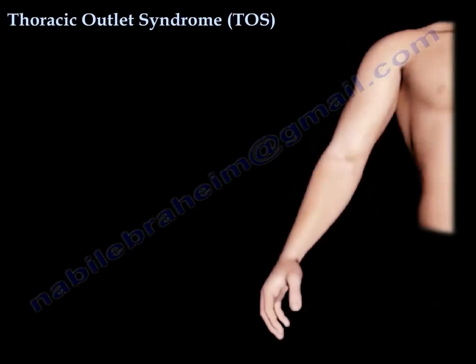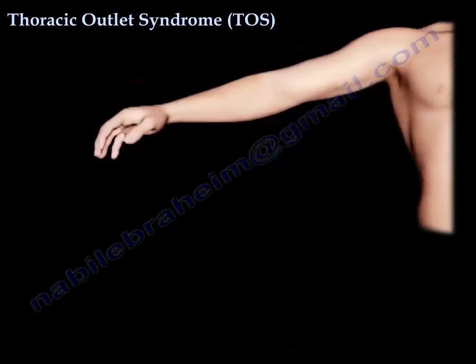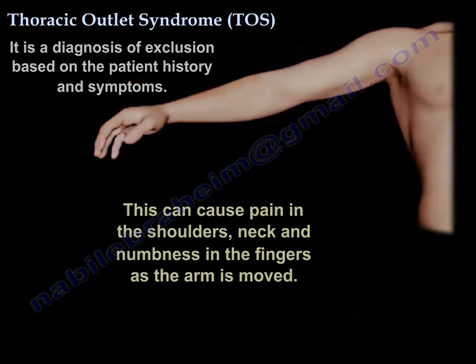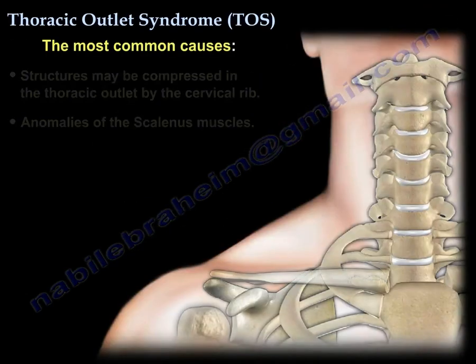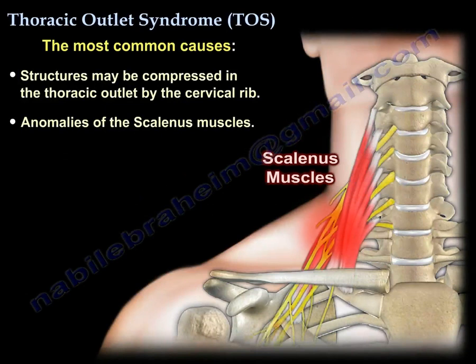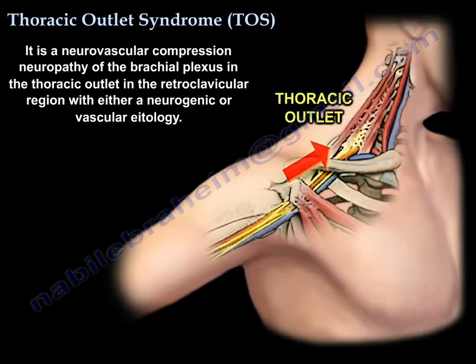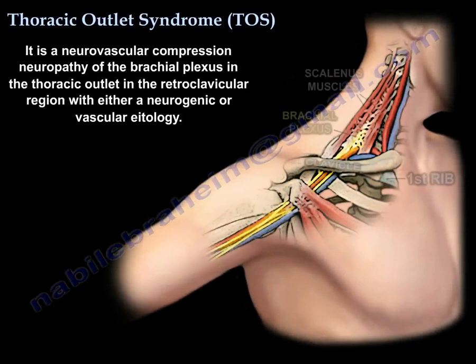Thoracic outlet syndrome is a diagnosis of exclusion, based on the history and symptoms. The most common causes are cervical rib and anomalies of the scalene muscles. Basically, it is a neurovascular compression neuropathy of the brachial plexus in the thoracic outlet in the retroclavicular region, with either a neurogenic or vascular etiology.